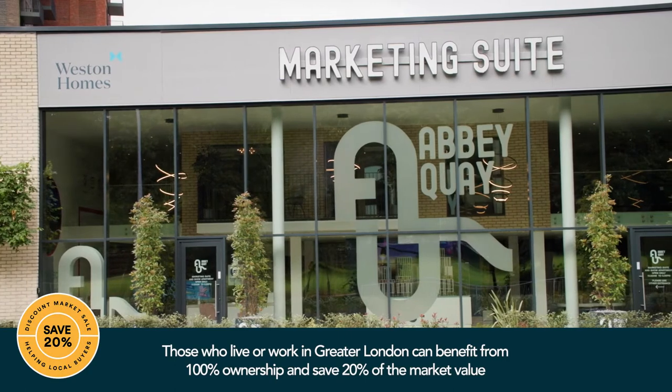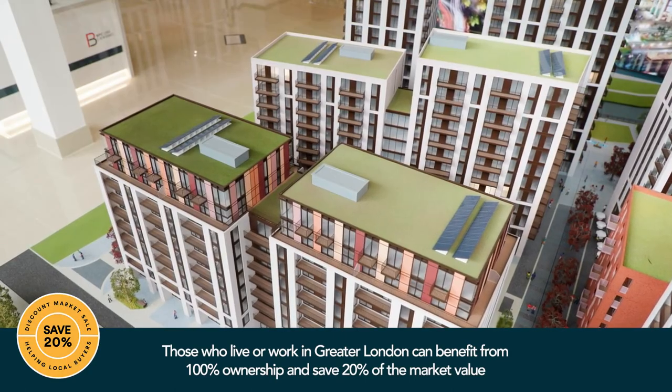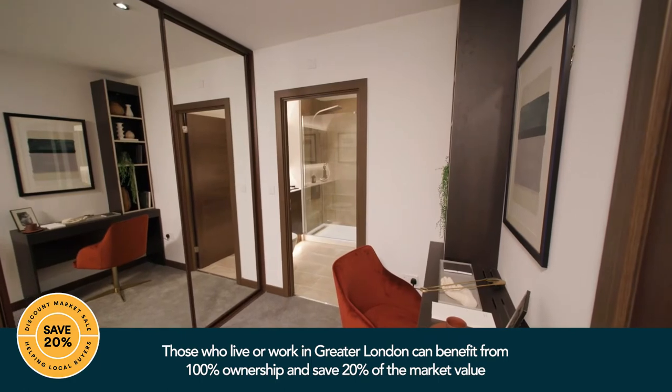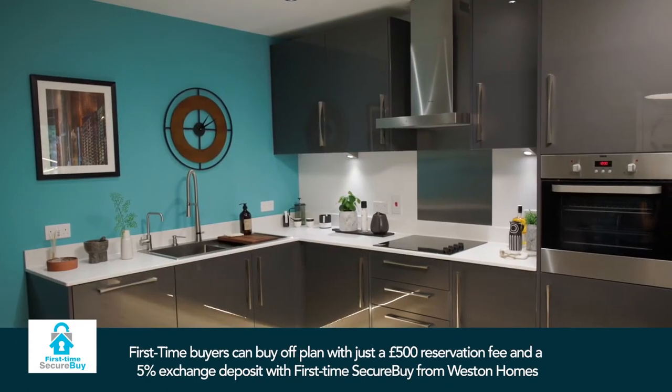I came across Western Homes' Abbey Quay Development which was offering a discount market sale. You are eligible if you live or work in Greater London and don't own another property, and it gives you 100% ownership of the property at a discounted price.